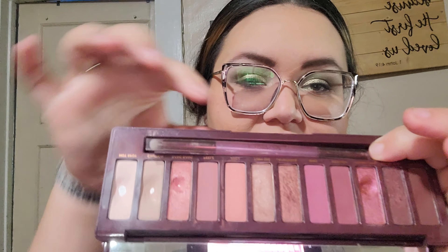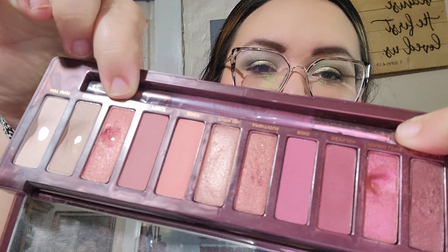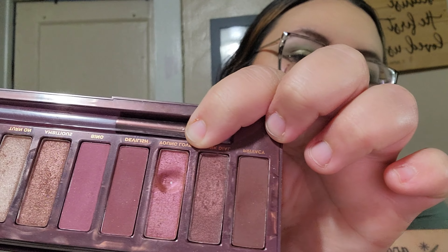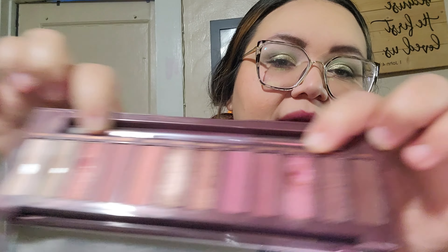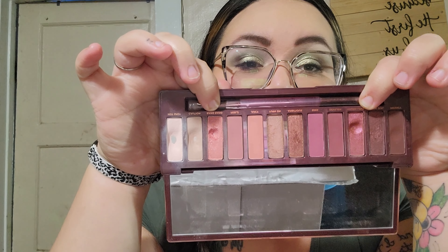I did hit both pans — you'll see right here in Bang Bang there's a little pan, and then over in Young Love there's also a little pan. These two I already had pans in, so now I have four pans in total in this palette, which is really exciting. I really like this palette — it's great for this time of year too.